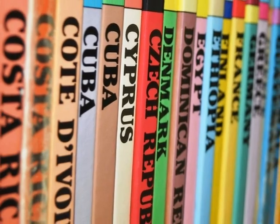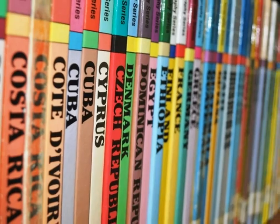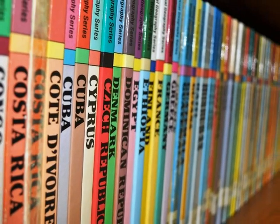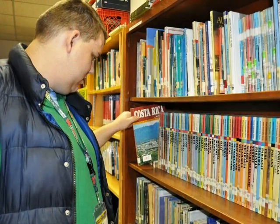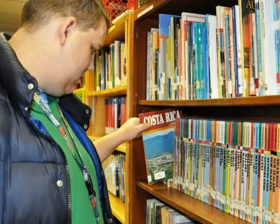We recently acquired a large collection of books all about different nations of the world. Take a trip to a far away land by checking out one of these books.